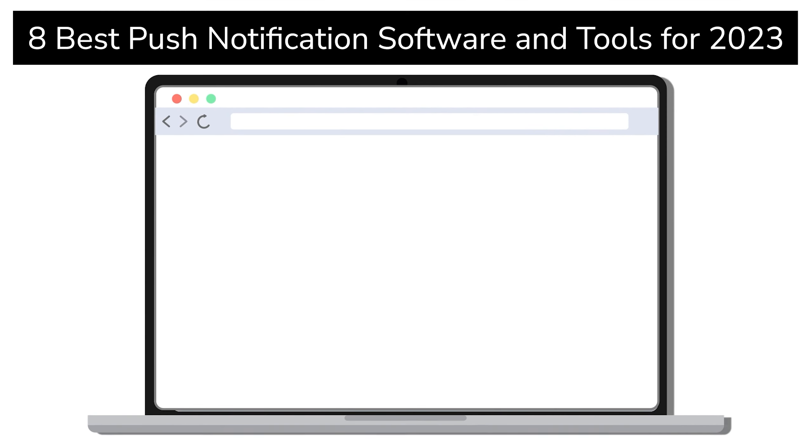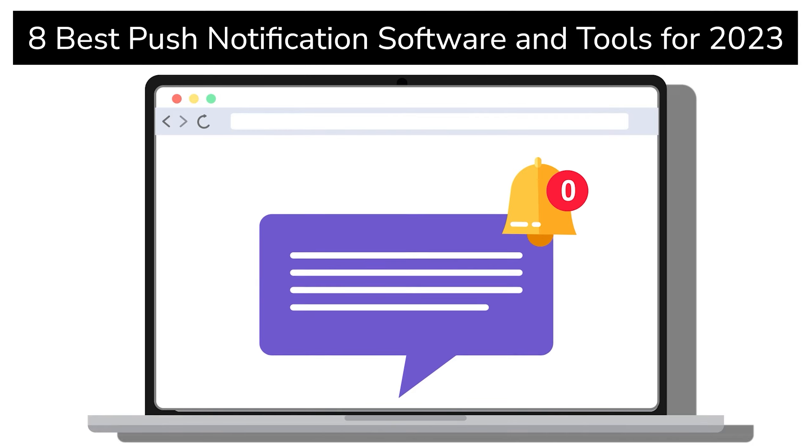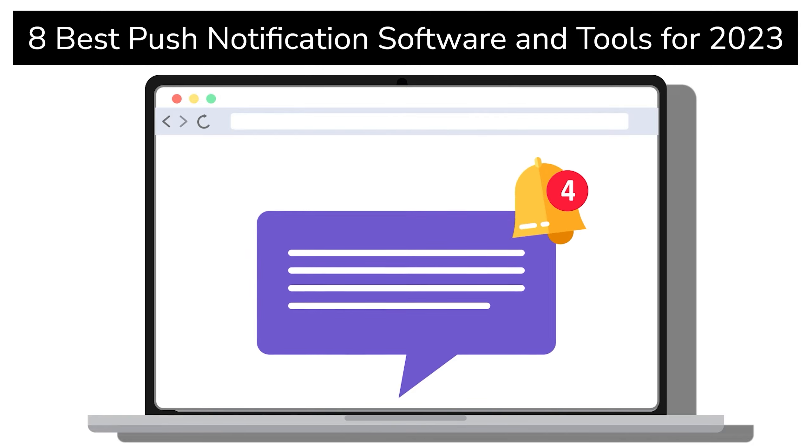With web notifications, you can send timely messages to subscribers even after they've left your website. This allows you to promote your products, services, and offers to your audience wherever they are online.